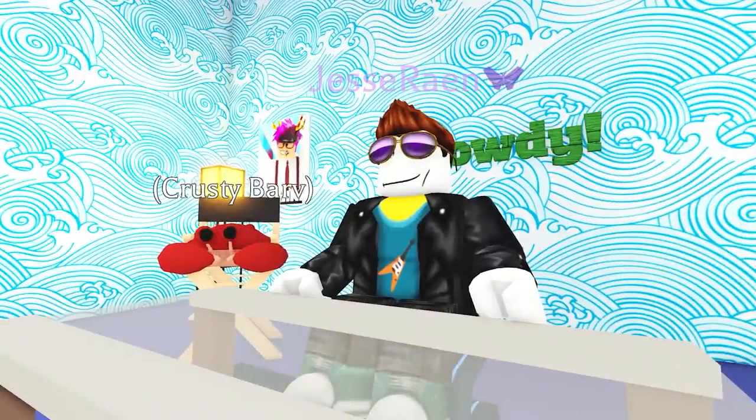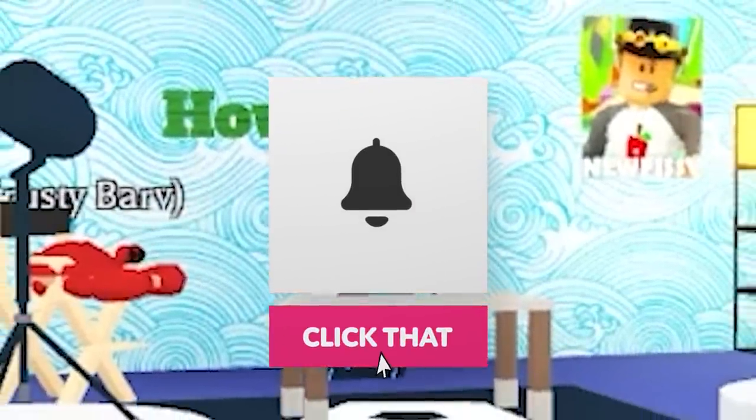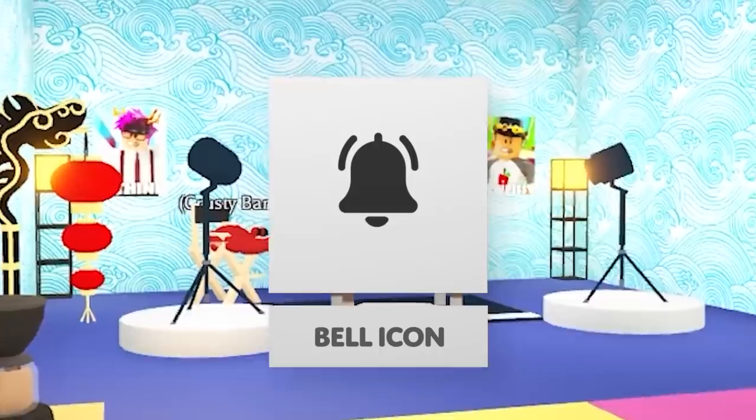That's it for this week. Let us know in the comments if you enjoyed the egg hunt. And if you haven't already, subscribe and hit the notification bell so you never miss an AdoptMe video.